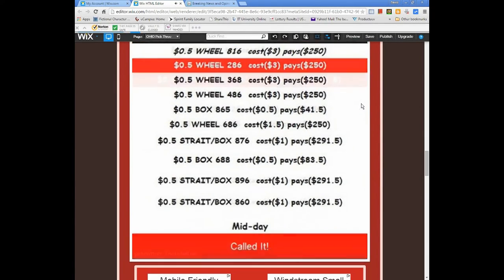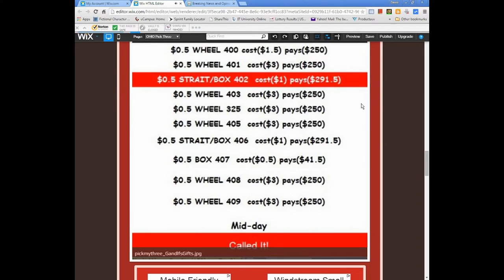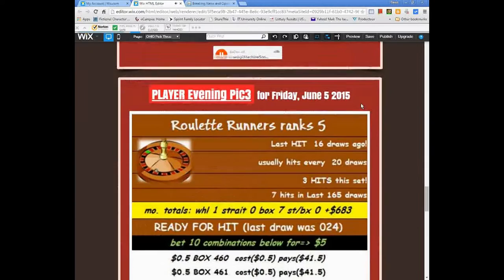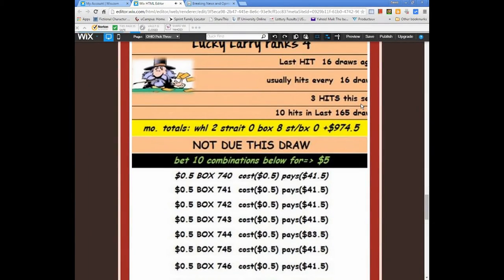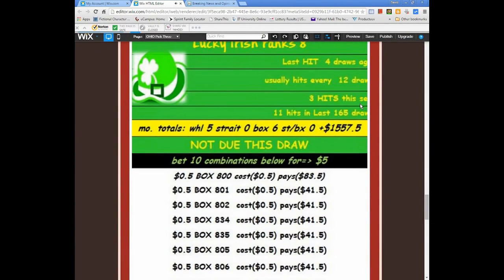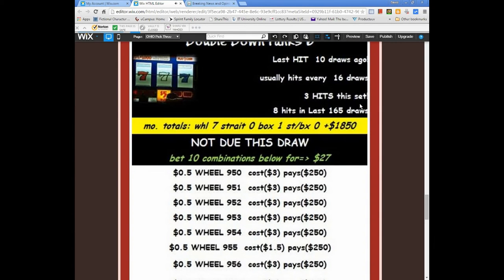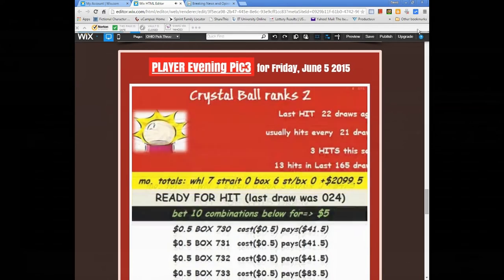Now these so-called players are really cute names for algorithms. There are nine of them each day, and they each provide a set of ten different combinations that you should play — that is, if the conditions are right.